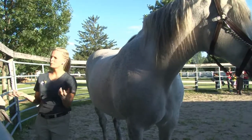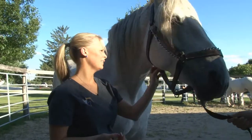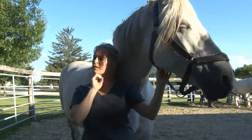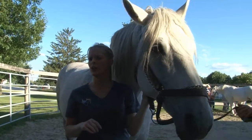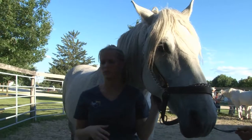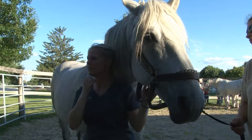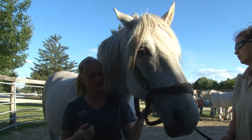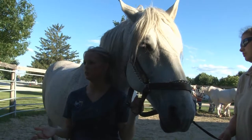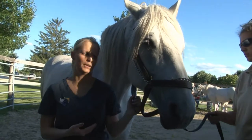Other lumps and bumps we're always assessing: horses have lymphatic tissue, so lymph nodes can be enlarged with colds, allergies, or other infections. The most significant place you're going to be able to see or feel lymph node tissue is right up under their jaw. Some horses have more swelling down under the chin than others, so it's important to know what's normal for that individual horse.